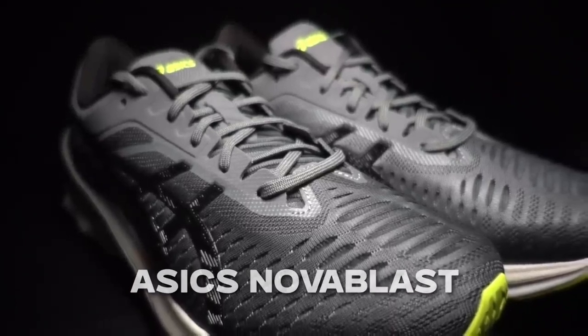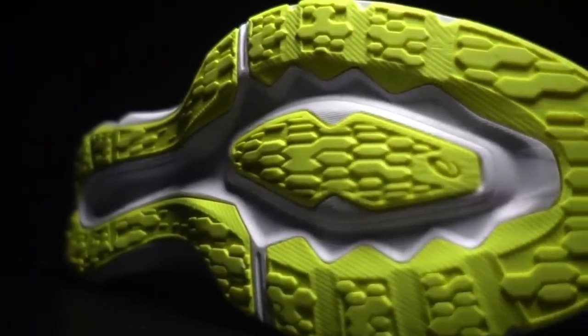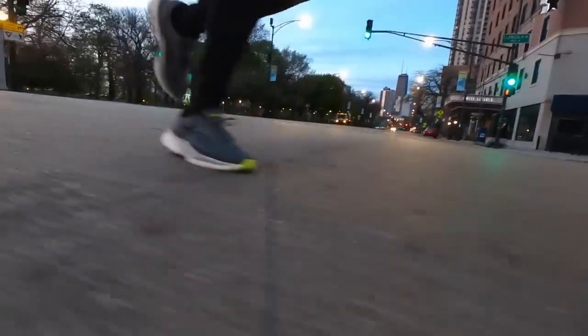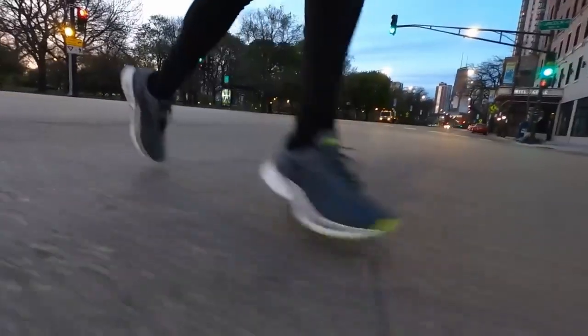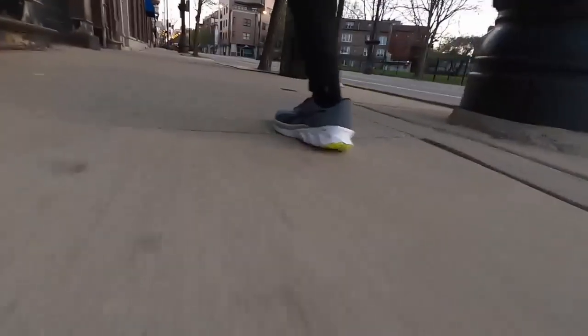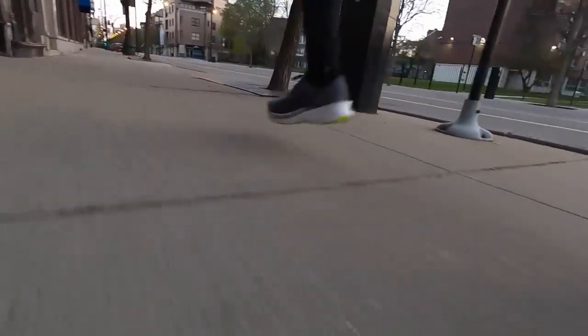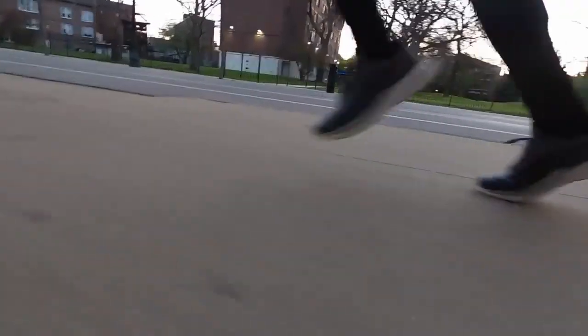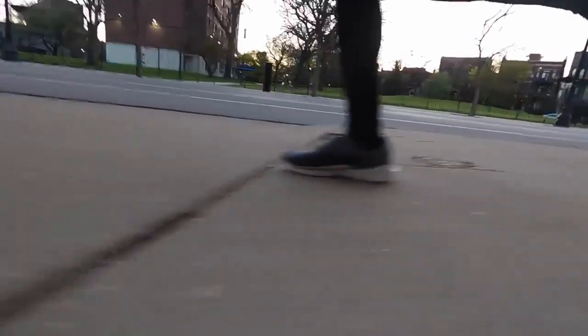I just started buying shoes and really enjoying them because every company offers something very specific with stability and cushioning. Everybody's looking for something. What I was looking for, those ASICS Nova Blast had a nice little kick to them. Every time I wanted speed, the speed was there. If I wanted to slow down, I could slow down without feeling like the shoe is bogging me down — meaning it's not sabotaging that energy return.